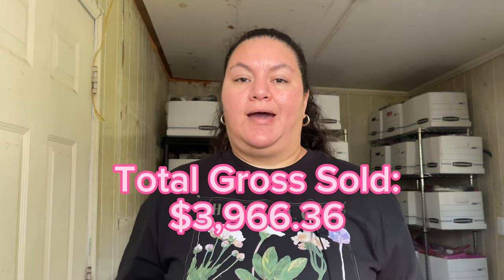Right now the monthly totals: I sold $478 on Poshmark, $54 on Mercari, and $3,434 on eBay. The total items sold was 139 and I put in 39 hours for the whole month — about nine hours per week, almost one and a half hours per day.